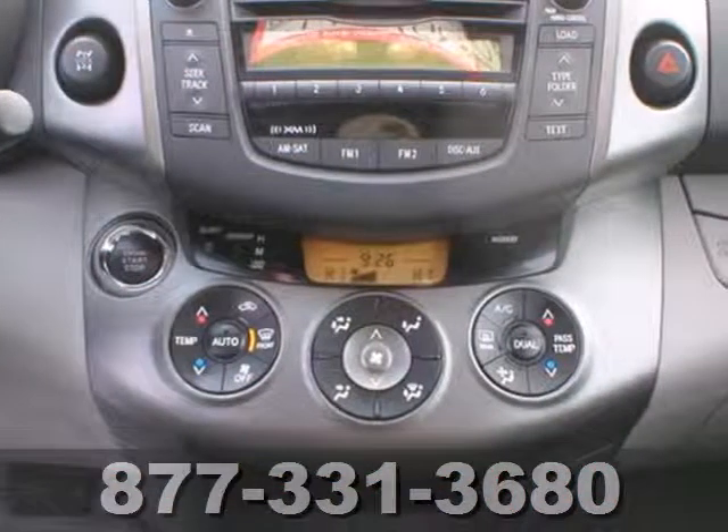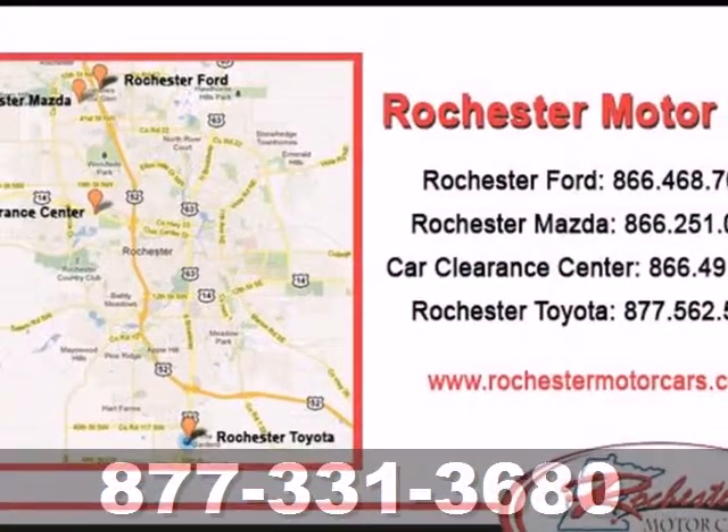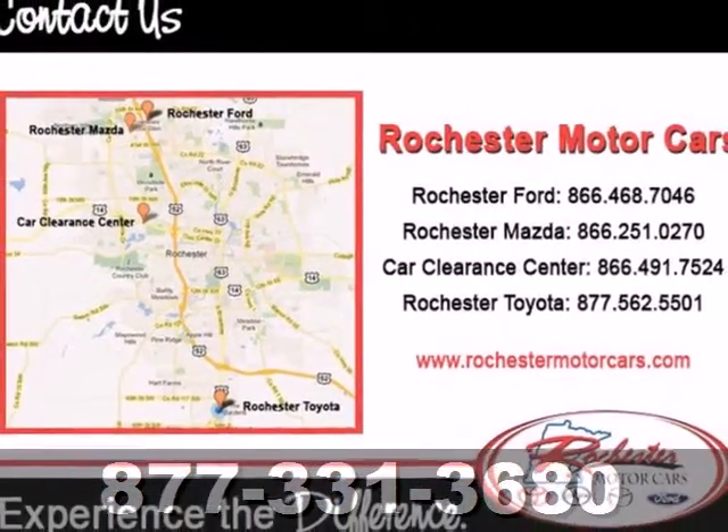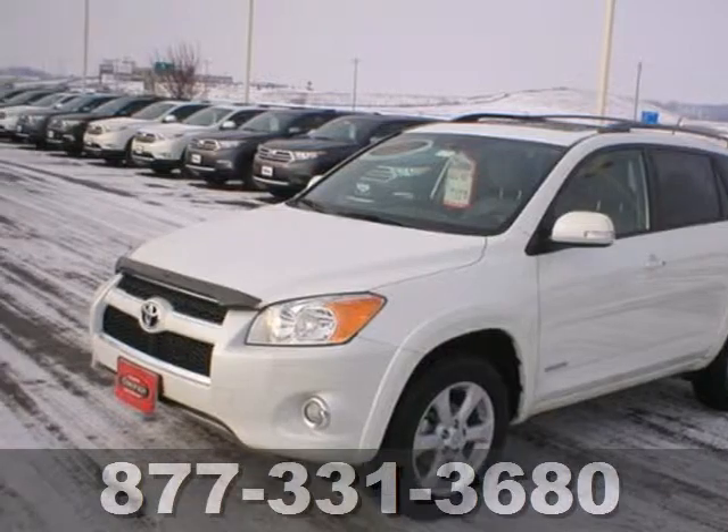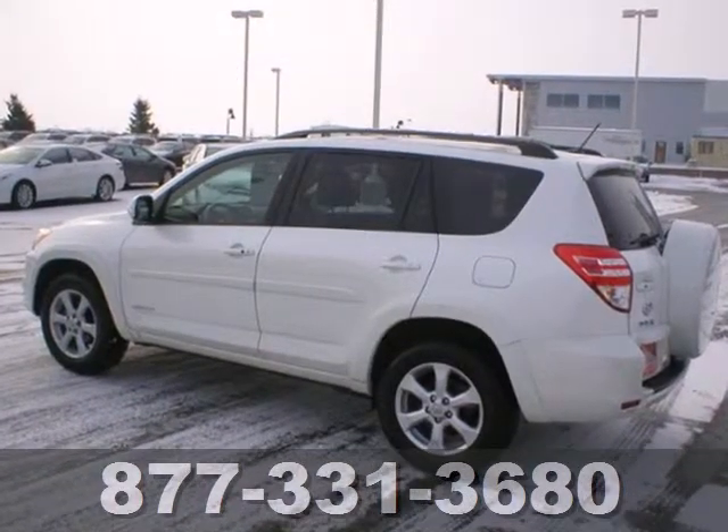The spectacular RAV4 is the safest choice in its class, with a host of standard, state-of-the-art safety features and perfect crash test scores in side and front impact collisions. Come on in today and take it for a test drive.